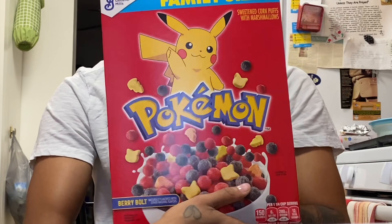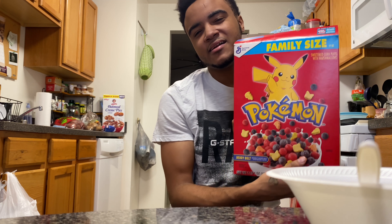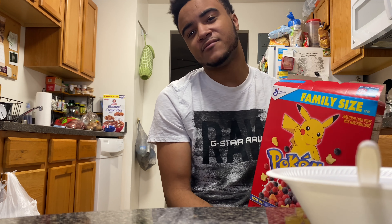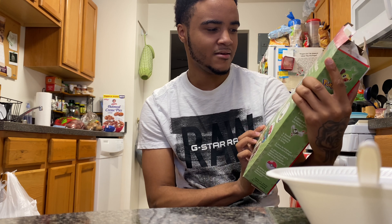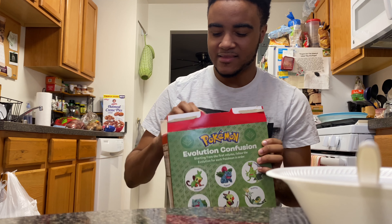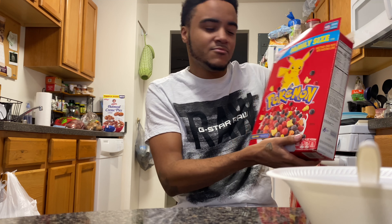I got the Pokemon cereal. As a kid I never really watched Pokemon — I sometimes watched Dragon Ball Z but I was more into the Dragon Ball Z video games. Pokemon I never really got into, I probably played the game once or twice, but it wasn't really my thing. But the cereal has marshmallows in it so I'm thinking it's gonna be pretty good.